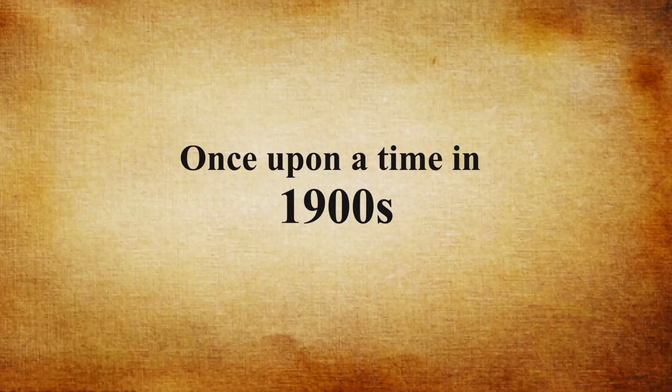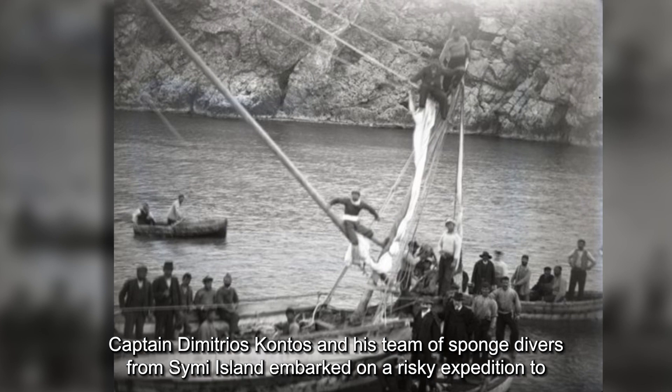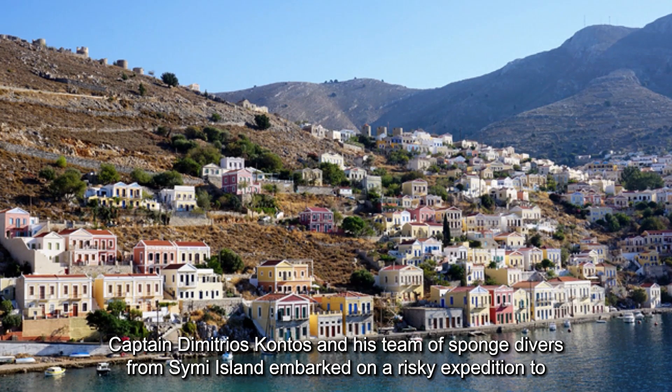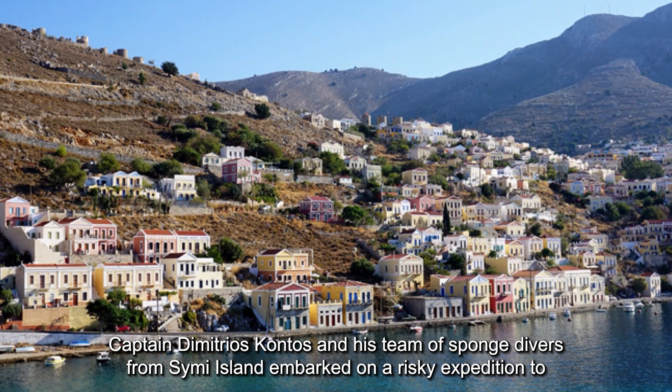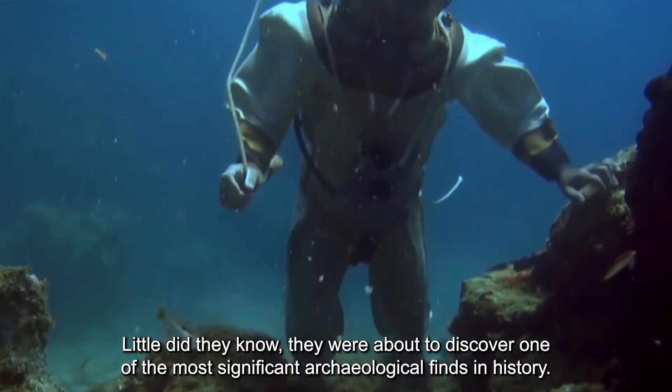Once upon a time in the early 1900s, Captain Demetrios Kantos and his team of sponge divers from Simi Island embarked on a risky expedition to search for lost treasures off the coast of Greece. Little did they know,